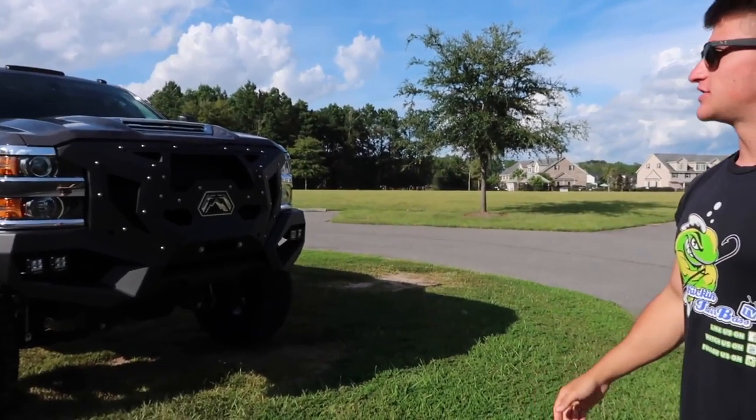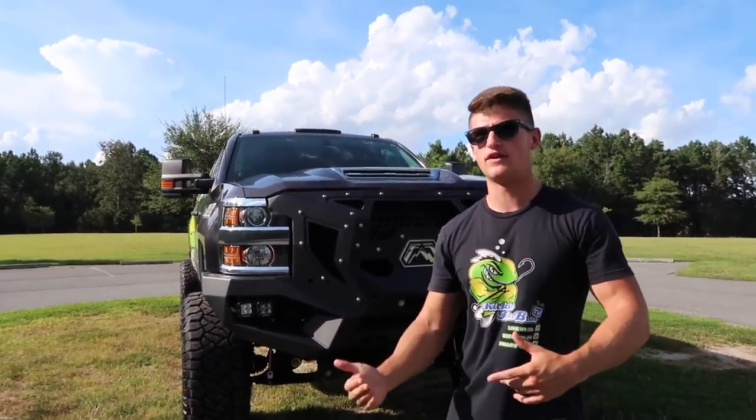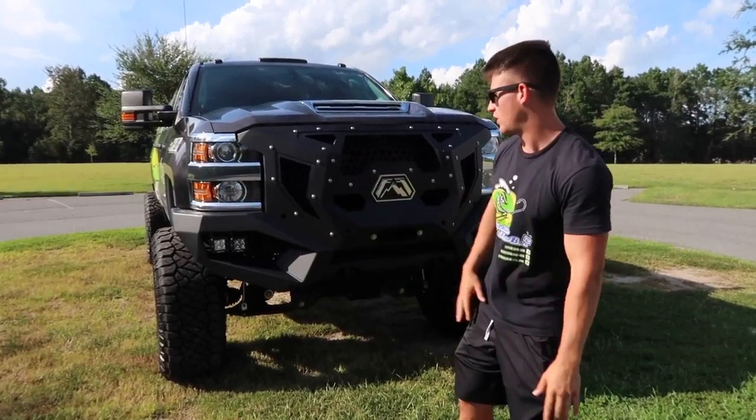Alright everyone, that is the finished Kicking Bass mobile right there. Thank you guys so much for supporting me throughout this whole process, especially my sponsors that really helped me out — All South, Fab Four, Rigid Industries, Truck Vault, Z Decals. Pretty much in the last video, if you guys want to check that out, it's the starting transformation of this truck — I'll link it up. I'm going to go through this really quickly.